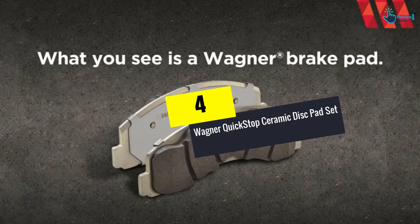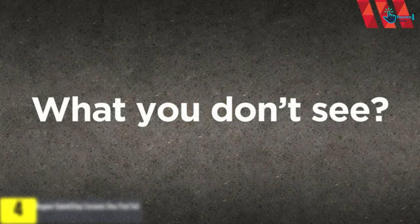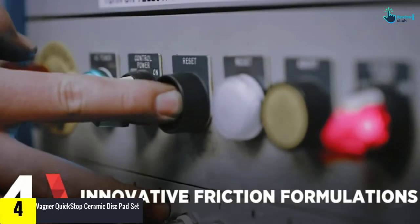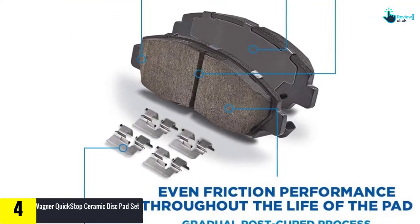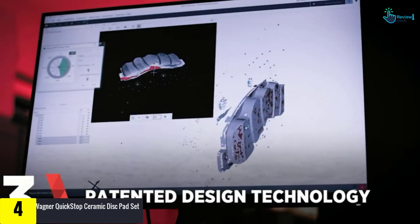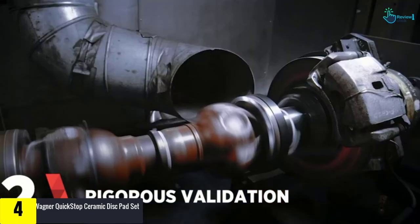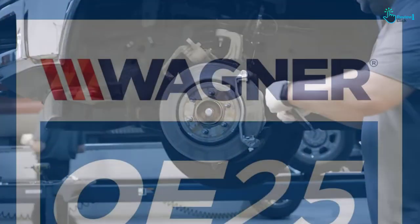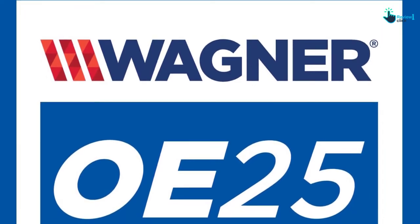Moving on to number 4, we have the Wagner QuickStop Ceramic Disc Pad Set. If you're looking for brake pads that offer long-term reliability and consistent performance, this is a great choice. Even after many drives and years, these ceramic disc brake pads will offer even and consistent braking. The set includes brake pads and all the stainless steel installation hardware you need to restore like-new braking performance.